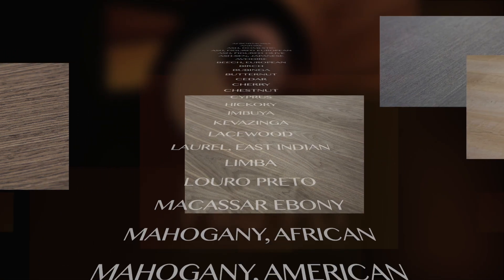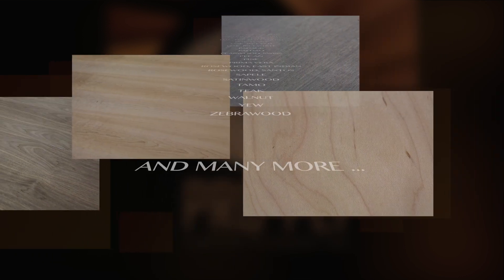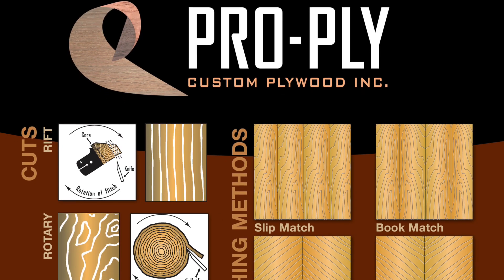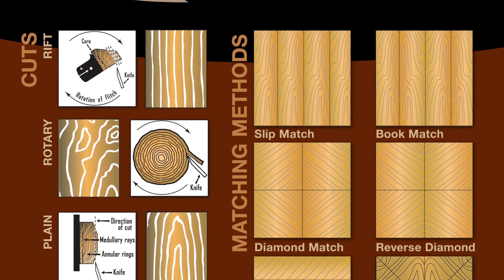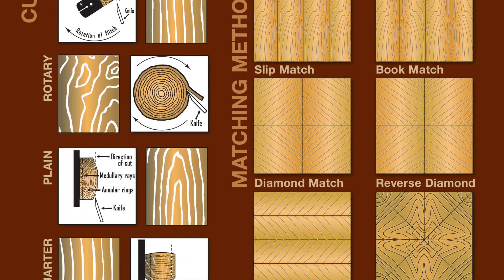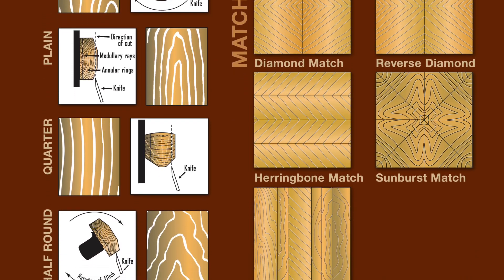Specializing in hardwood, softwood and custom plywood, ProPly works with a variety of veneer species including birch, mahogany, beech, ash, cherry, chestnut, maple, rosewood, teak and zebra wood, to name a few. ProPly can book match, slip match, reverse diamond, sunburst or random match, as well as herringbone or veneers to take advantage of the utmost quality of the wood grain.